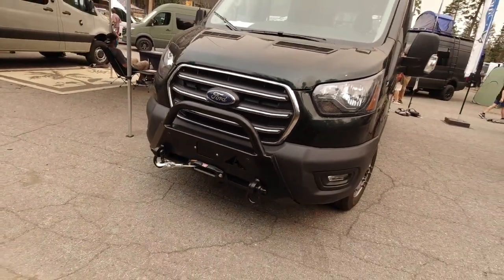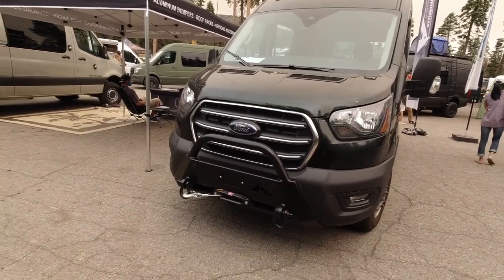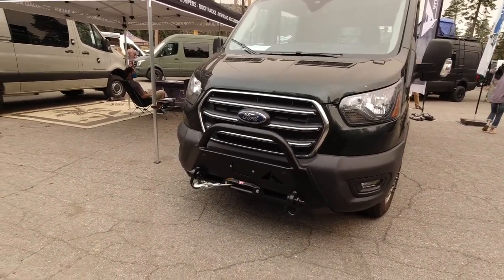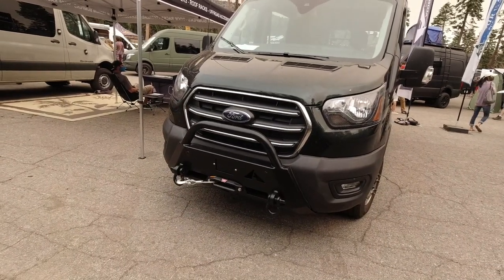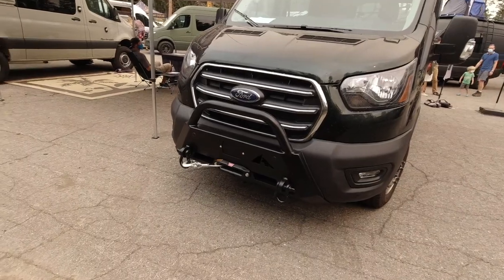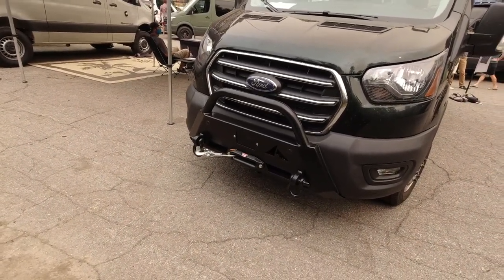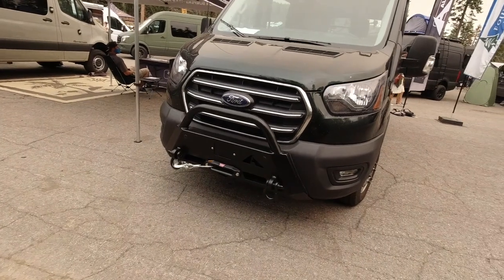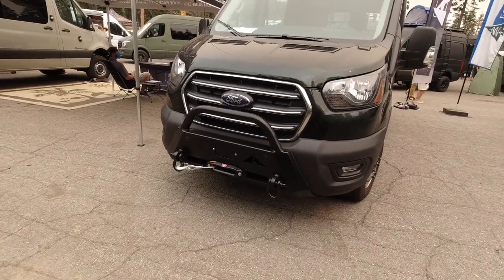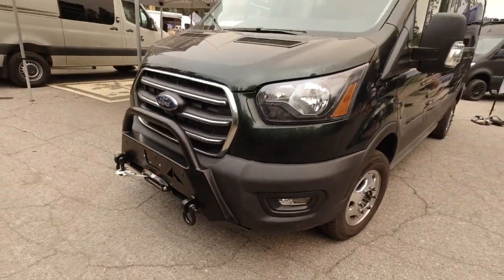When you guys build up these big four-by-four vehicles, sometimes people get humongous bumpers — which some people need. If you drive in Canada and hit a moose, you need a big bumper, and we do that too. But some people just need a winch and a little bit of bull bar protection, or recovery points to get towed out. And this has your factory sensors as well, so you keep it simple.